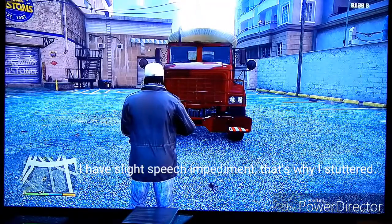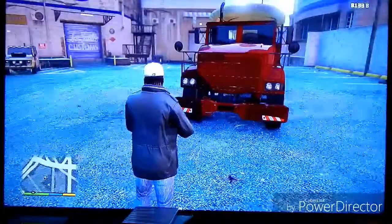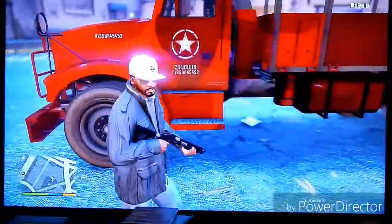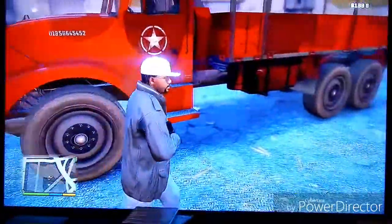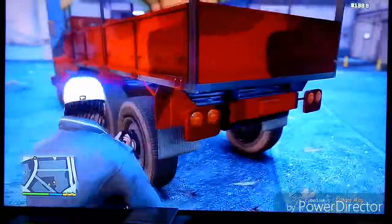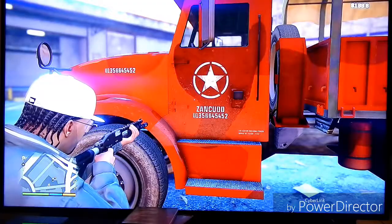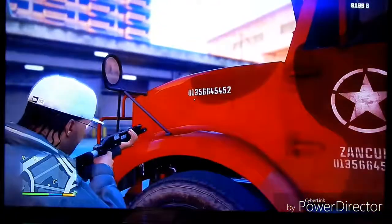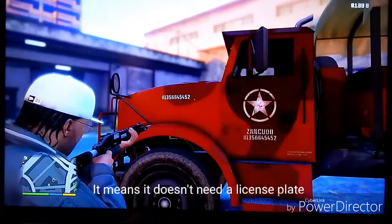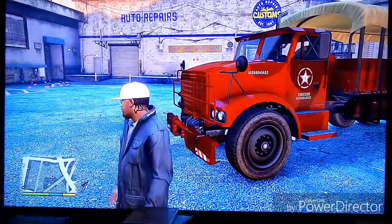I'm calling this the B10 — B for Barracks and 10 for weighing 10 tons. Now as you can see, I'm calling it that for roleplay reasons. I looked it up and someone said on a website that the identification number is on the door and the hood, which means it's this number right here — it's basically its license plate number. Kind of cool, huh?